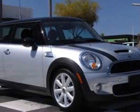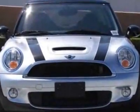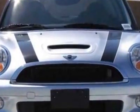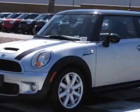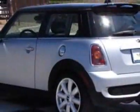Check out this 2008 Mini Cooper Hardtop. Carfax has certified this Cooper Hardtop as having one owner. This Cooper Hardtop has just under 28,000 miles. This vehicle has a limited warranty.